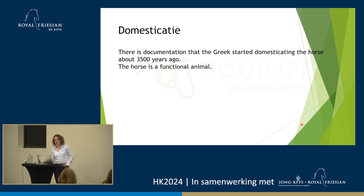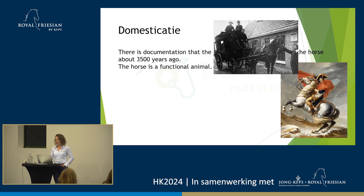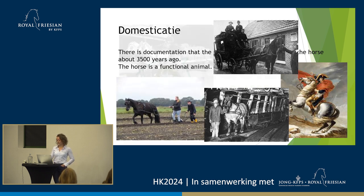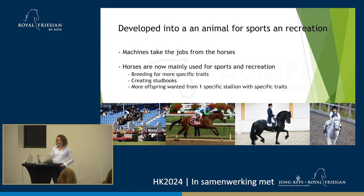There's documentation that the Greeks started domesticating horses about 3,500 years ago, and we turned the horse into a functional animal for us to use. Not as we know today in sports, but more during war, to pull carriages, drive people around, work in coal mines, and work on the field. But then over the years, machines came and took the jobs from the horses. The horses found a new purpose, and the horses we know today are mainly used for sports and recreation.